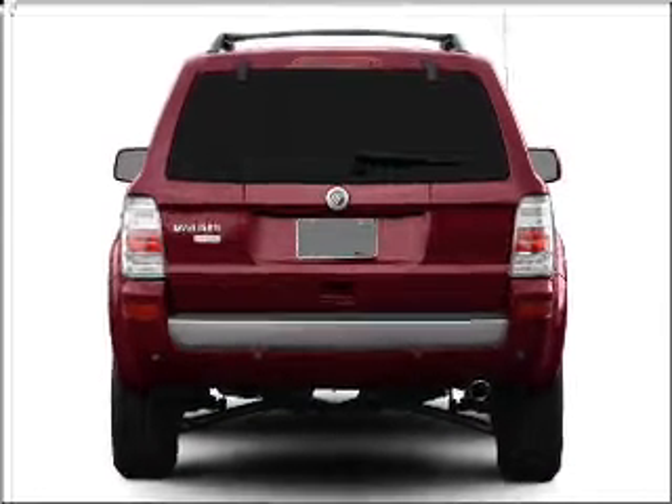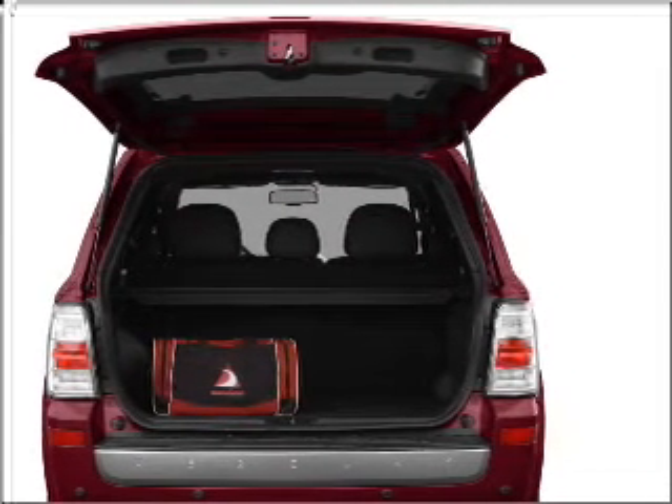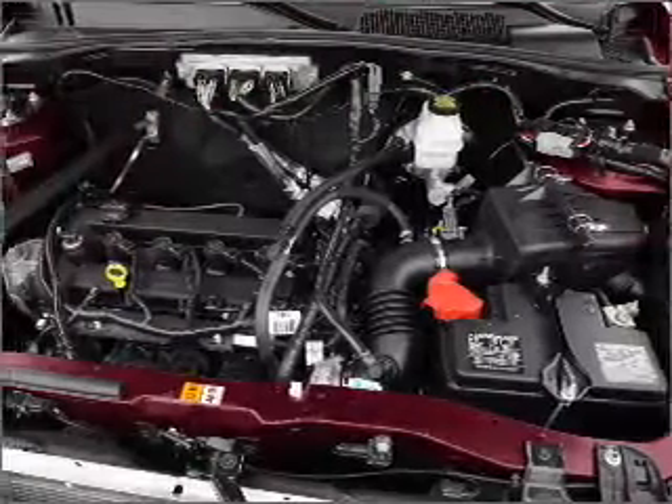With a solid six cylinder engine that responds smoothly to its six-speed automatic transmission. Premium wheels lend a distinctive appearance. You will appreciate the safety feature of anti-lock brakes. Heated seats are a desirable comfort feature.